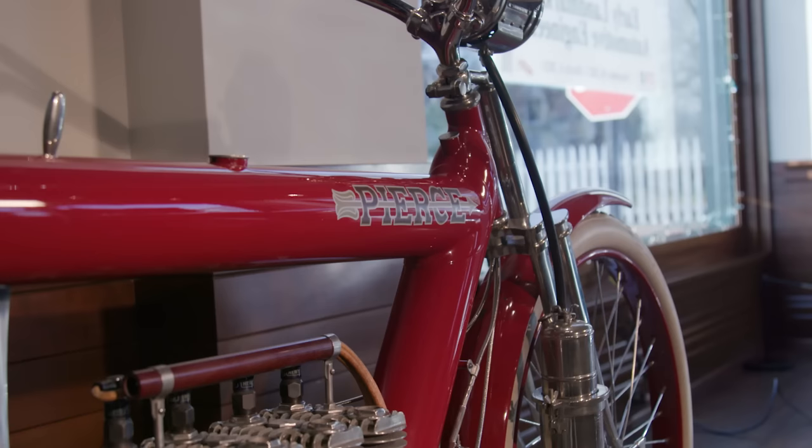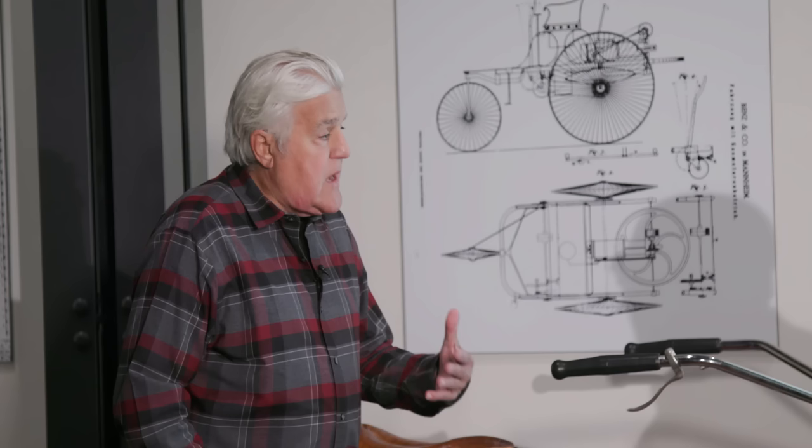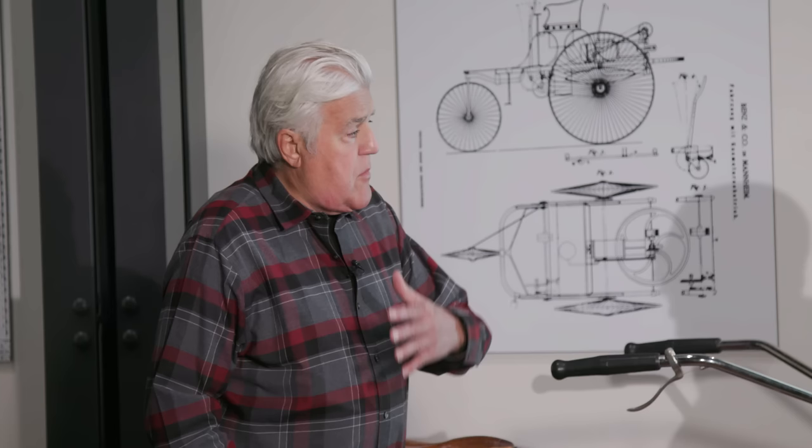This is a very exciting motorcycle here. This is a Pierce, built in Buffalo, New York. We don't think of Buffalo, New York as being an industrial place right now. But at the turn of the century, there were more millionaires per capita in Buffalo than anywhere because of the timber barons — all those people lived up there.